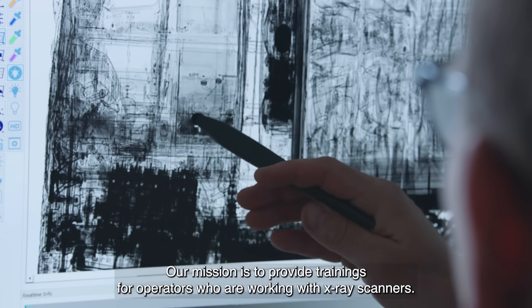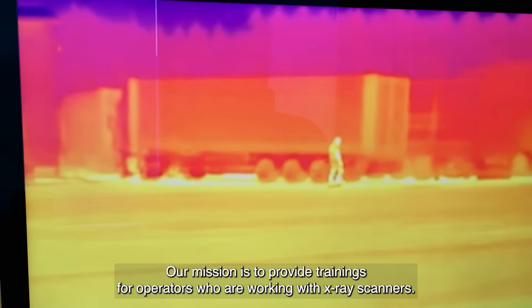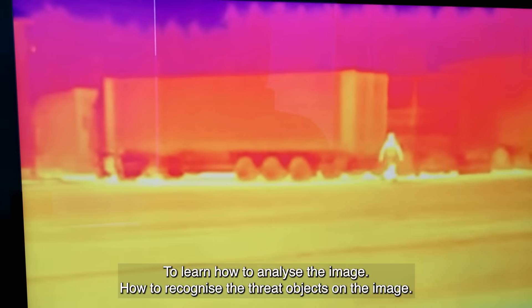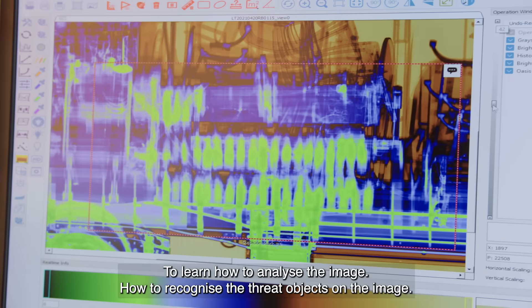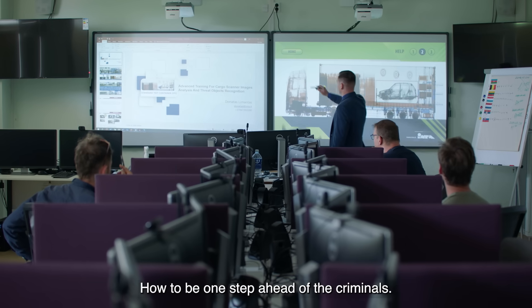Our mission is to provide the trainings for operators who are working with X-ray scanners — to learn how to analyze image, how to recognize the threat objects on the image, how to be one step ahead of criminals.